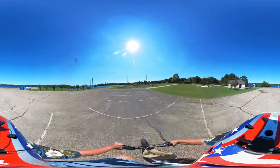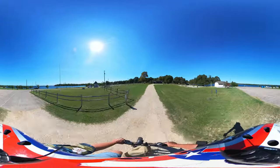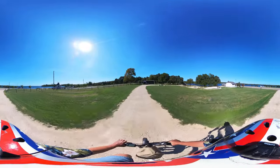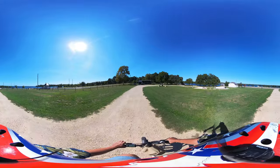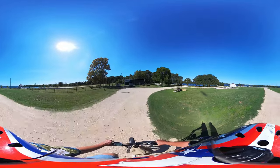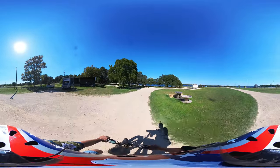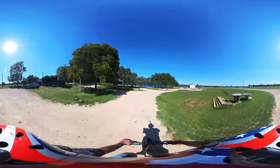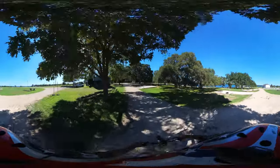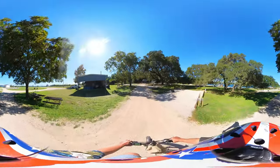Now we'll go look at the new campground. This is a brand new campground — prior to about a year ago this was a day-use only park. They've come in and built some really nice RV sites; they even have full connections. I just love these old oak trees. They are so cool.